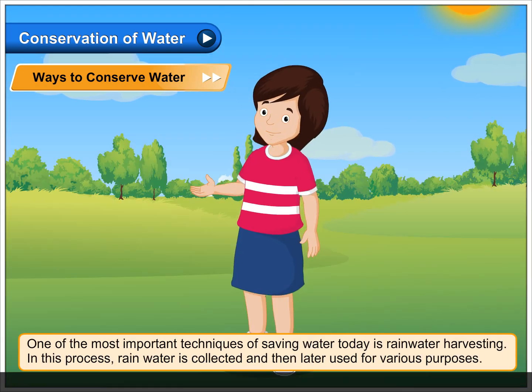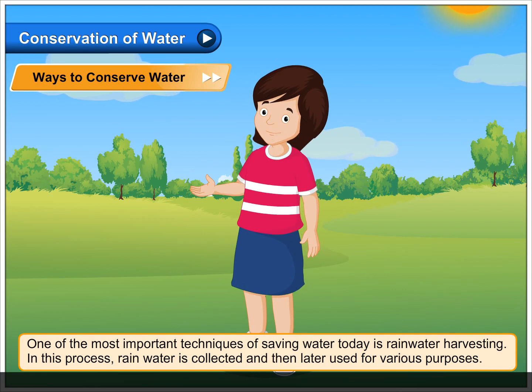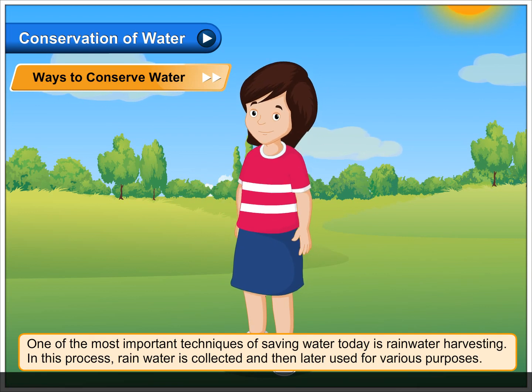One of the most important techniques of saving water today is rainwater harvesting. In this process, rainwater is collected and then later used for various purposes.